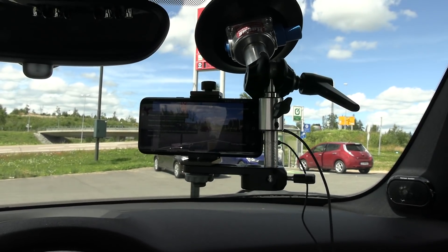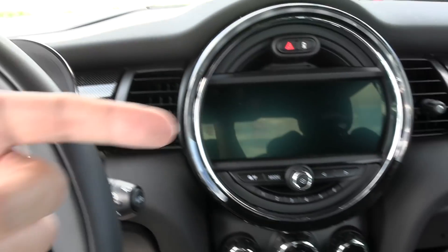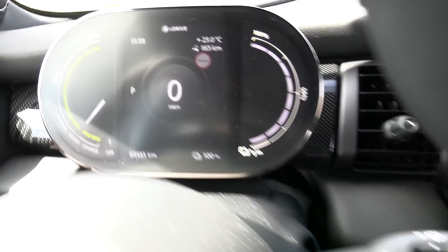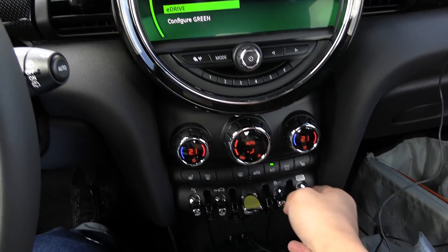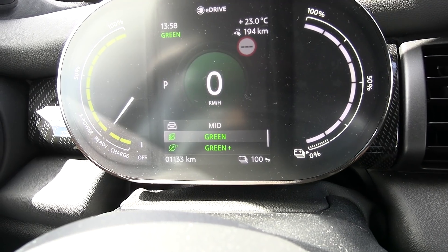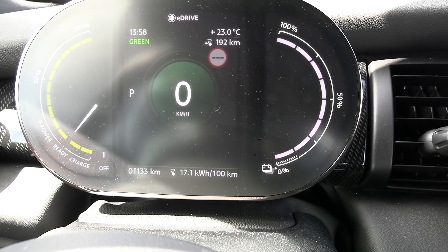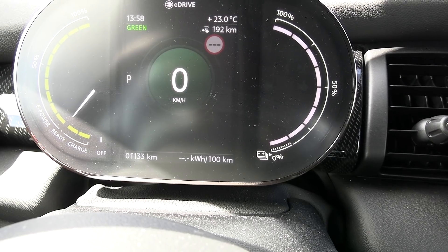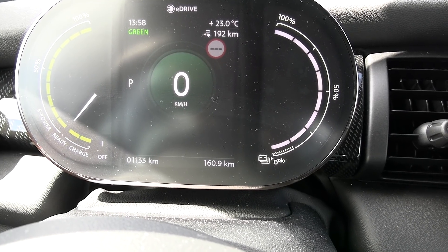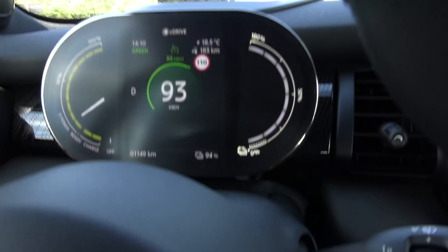As soon as it's finished charging we will reset the trip meters. I should also use eco mode — we'll figure that out. Okay, 100%. Not sport — mid green, okay green. Reset. Finally we are on the move now. I have to cruise at 93 kilometers per hour and we've already dropped to 94%.